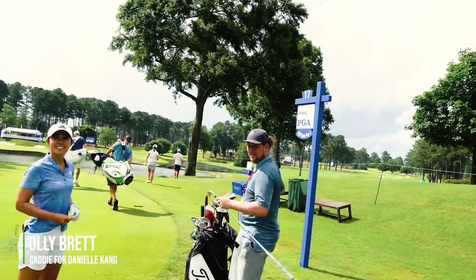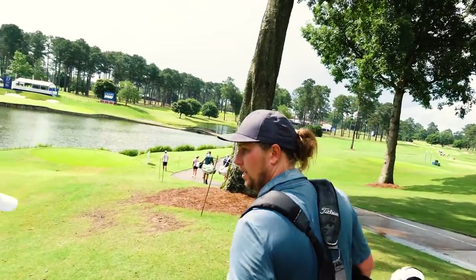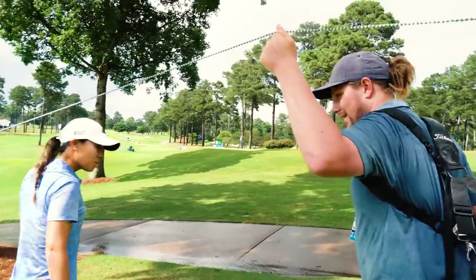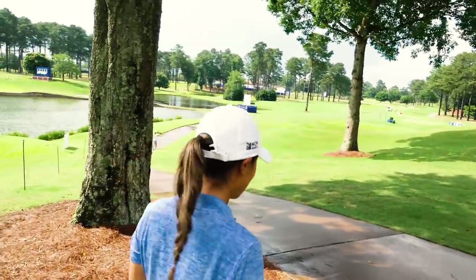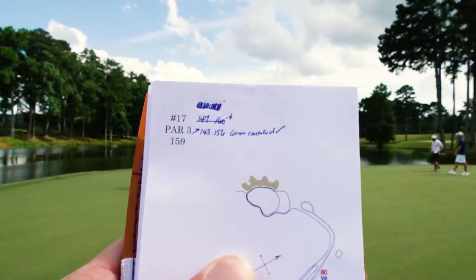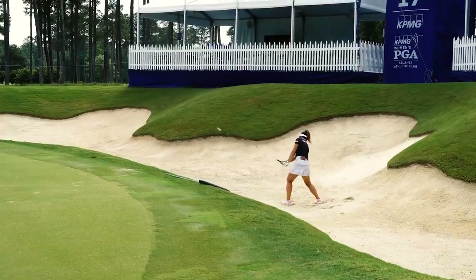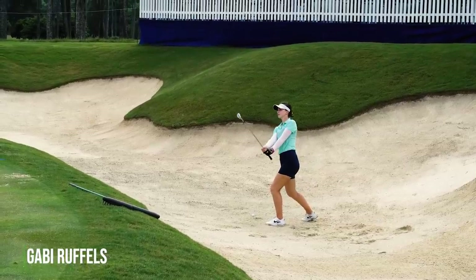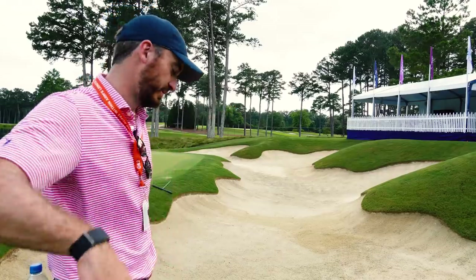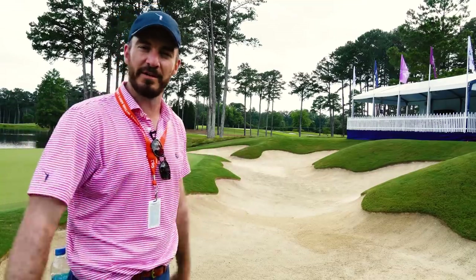Do you ever fudge a number if you're trying to convince a player to take a different club? We both keep numbers. If it's a carry, I'll just round it up. Never rounding down on a carry, and always round down on a run out. Sometimes she calls me out on it and says, 'Is that an actual run out or an Oli run out?' We have 43 front, 56 flag — six iron controlled. A check mark means it was a good one. We watched Danielle throw balls in from over the screen to see how they'd end up in the back bunker. We learned it could sit on the downslope and she bladed one into the water, so that goes into the yardage book: back bunker no good. There's no back edge of the green — I have a new back edge of the green.